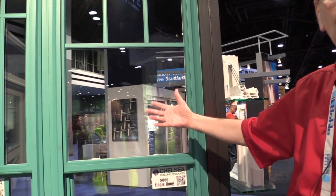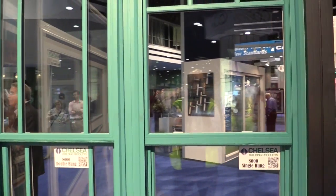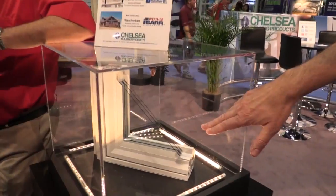Particularly for southern markets, you can put a full screen on here, which helps with solar heat gain and cuts down on the amount of sunlight coming into the home, making it much more comfortable for folks in southern markets.